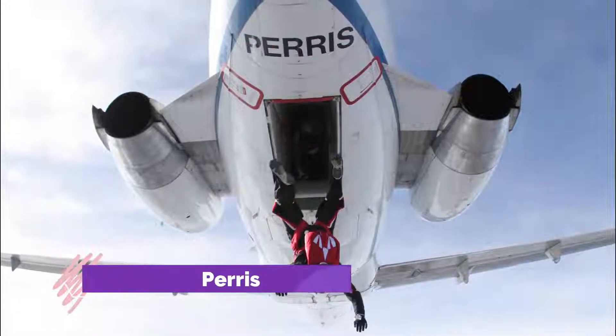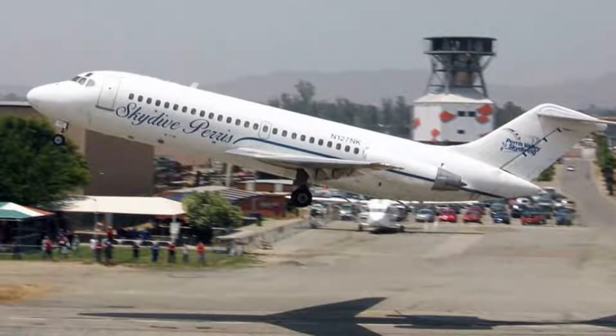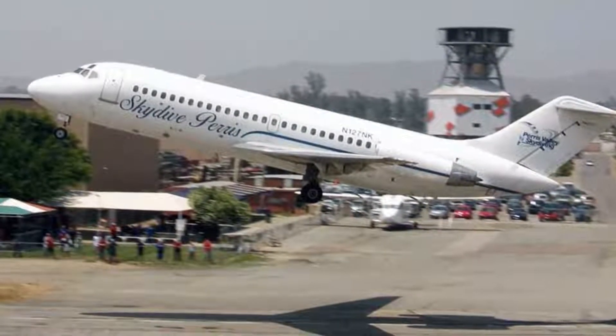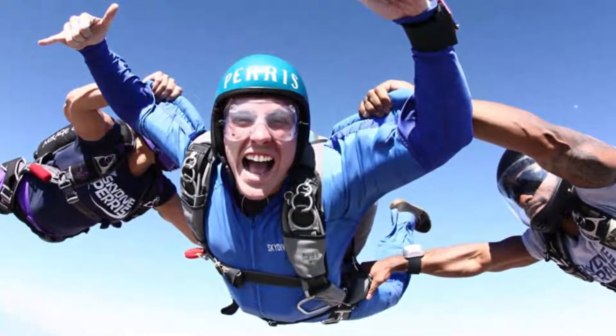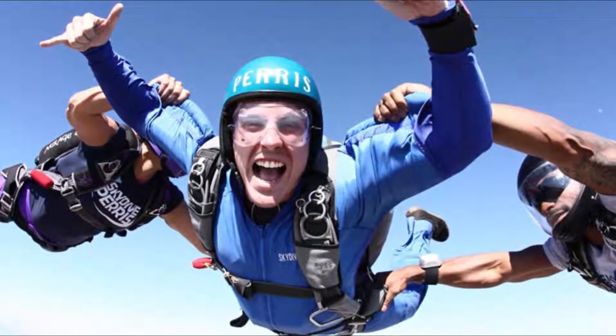Number eight: Skydive Perris. When you think of Moreno Valley, you may not immediately think of skydiving — although now you can, if you make your way to Skydive Perris. If you want to see the earth from a completely different perspective, you can learn to skydive here and go up in the air with one of the experienced instructors and take a dive.